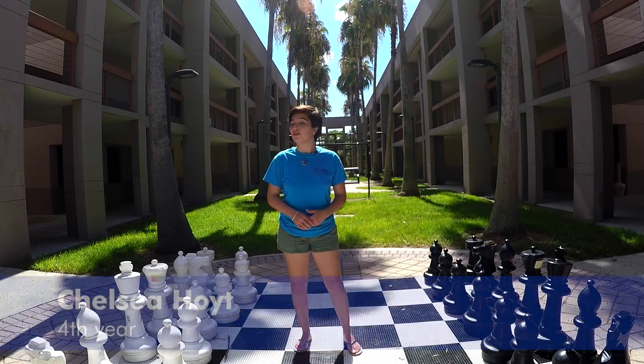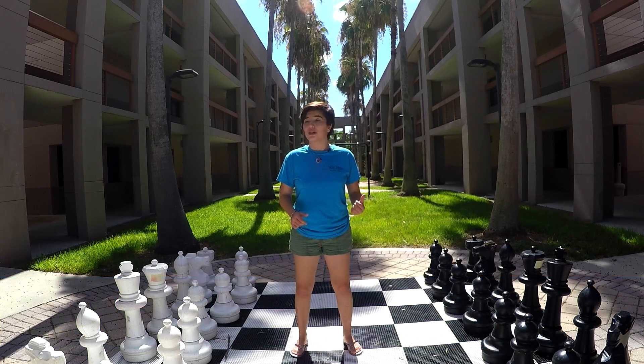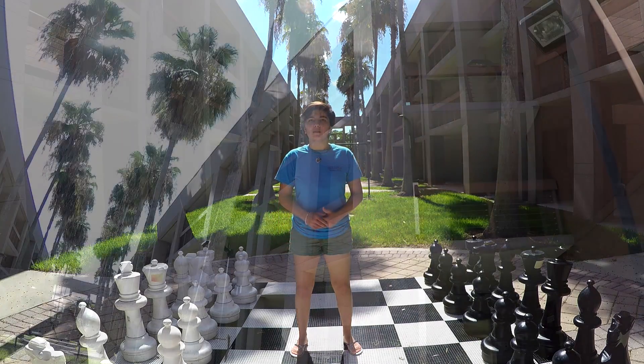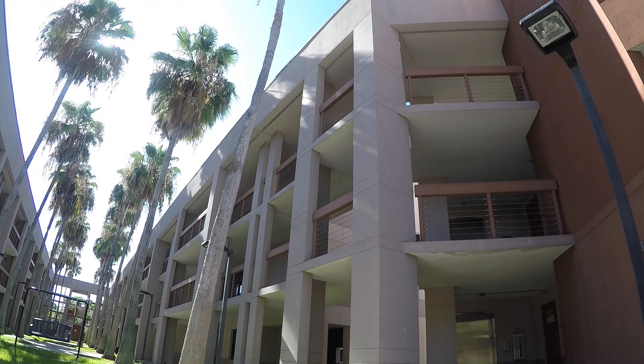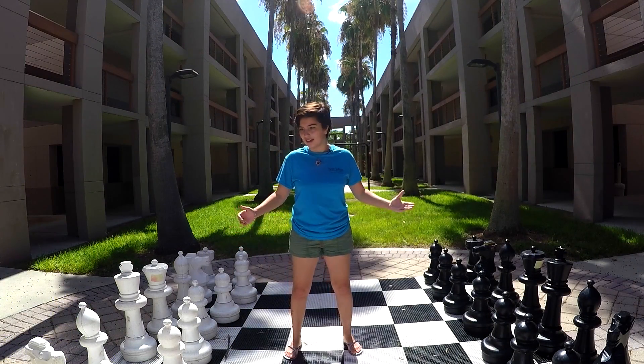Hi, my name is Chelsea and I'm a fourth year at New College of Florida. I'm standing outside of Dort and Goldstein residence halls. Both Dort and Goldstein are three-story residence halls separated by a central courtyard. In that courtyard we have tables, a swing, and a life-size chess set.